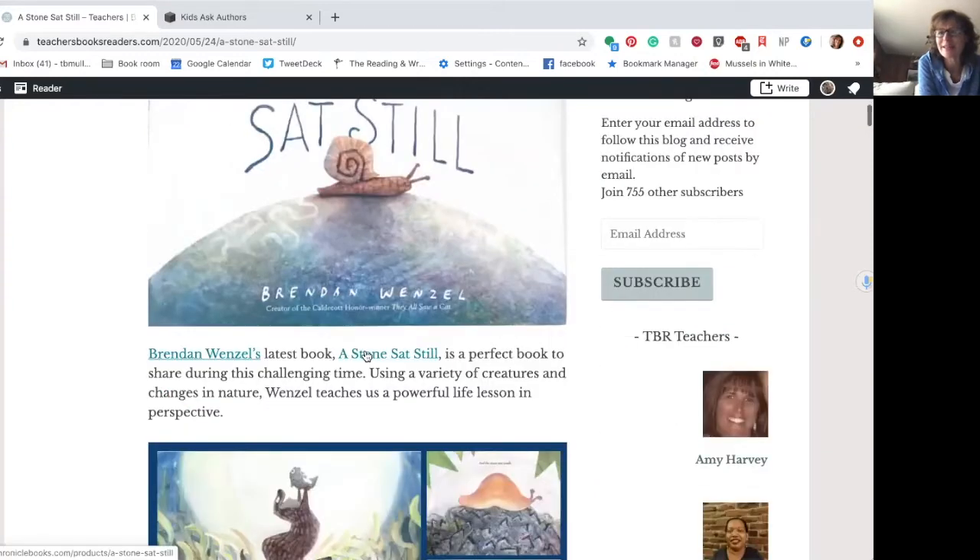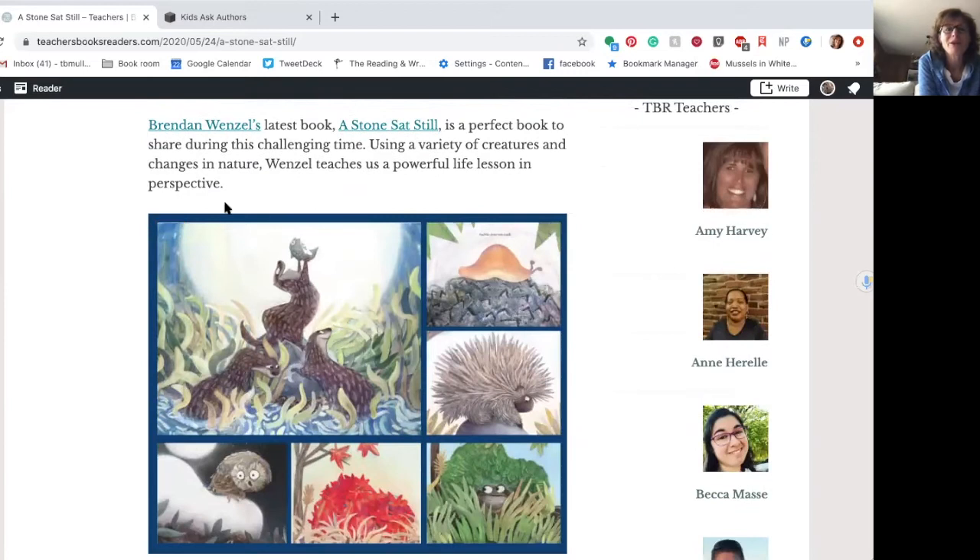Now I'm going to scroll down and let's see what she wrote. Brendan Wenzel's latest book, A Stone Sat Still, is a perfect book to share during this challenging time. Using a variety of creatures and changes in nature, Wenzel — that's the author's last name — teaches us a powerful life lesson in perspective. So let's see what she did. That's her opinion right there — she's giving her opinion about what she thinks of the book.